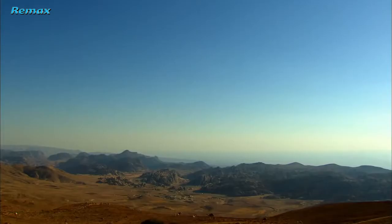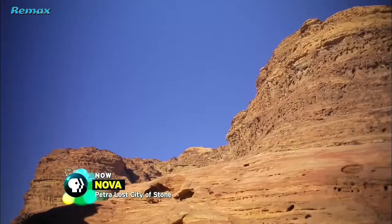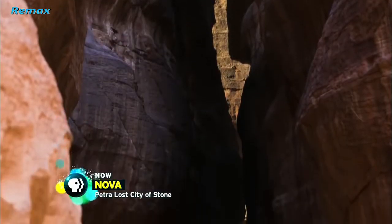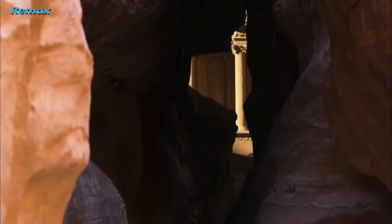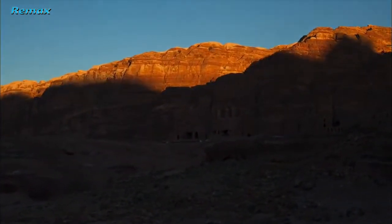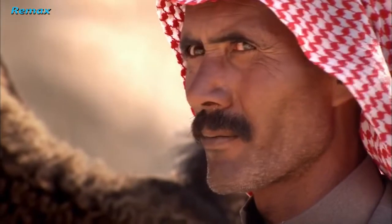It's one of the driest places on Earth. Yet concealed among the canyons of this harsh desert in the Kingdom of Jordan is a magnificent ancient city: Petra. For over a thousand years, its location remained hidden, protected by fortress-like cliffs and Bedouin tribes who fiercely guarded its secret.